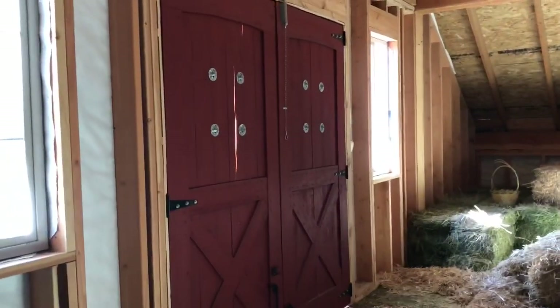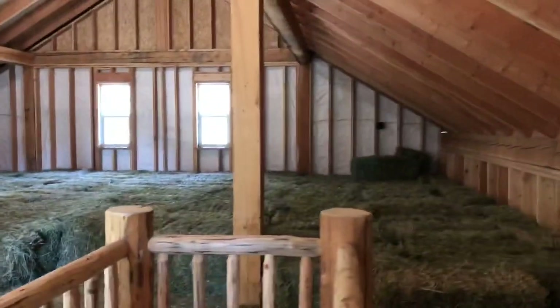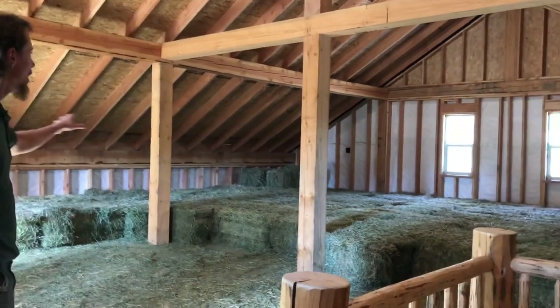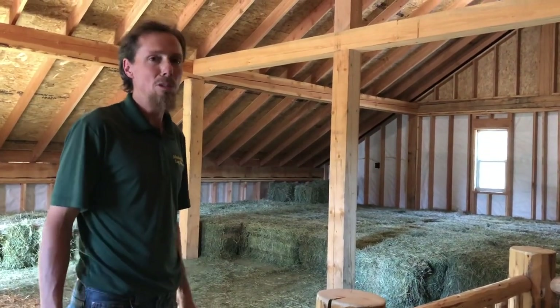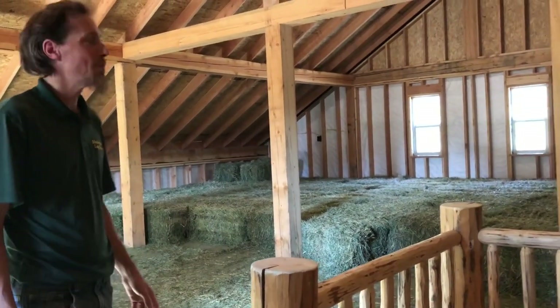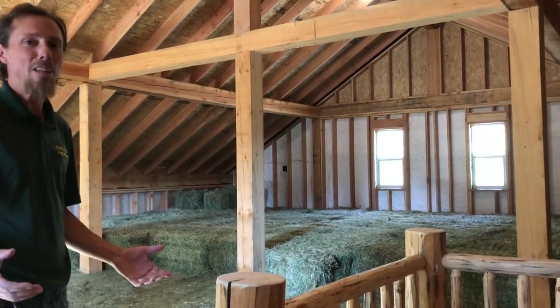All I have to do is open these doors to bring hay in or take hay out. Eventually this space could be living quarters — all we'd have to do is insulate it and add an exit on the side. It could also be a music studio or something like that someday. I built it so it could be used for that eventually.